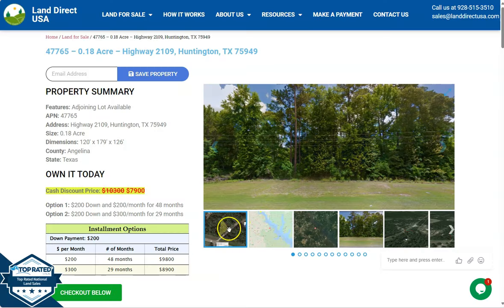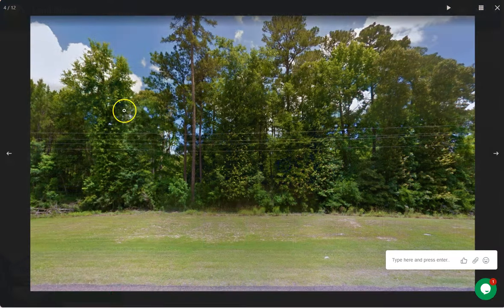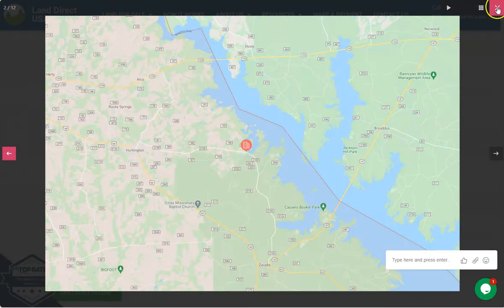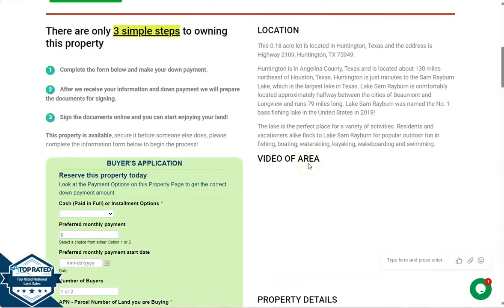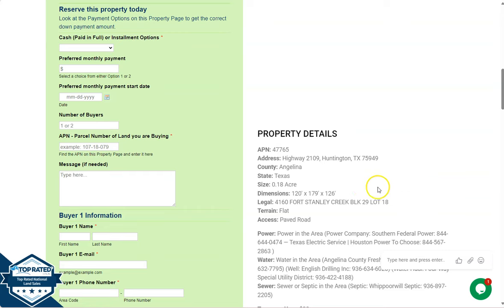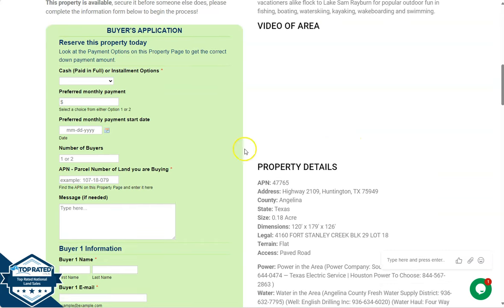We're also offering adjoining lots, so you can purchase two or more lots, or you can purchase this lot individually. Scrolling down, you will see a video of the area, property details, and the buyer's application form.